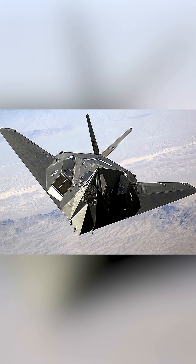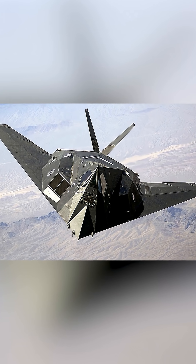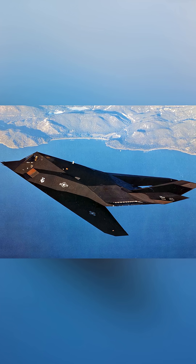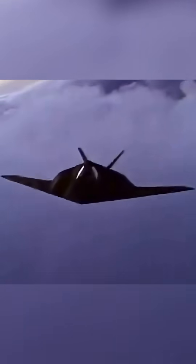Unlike traditional fighters or bombers, the Nighthawk was designed not to outrun or outgun the enemy, but to avoid detection altogether. Using a revolutionary design based on flat, faceted surfaces, radar-absorbing materials, and advanced avionics, the F-117 could slip through heavily defended airspace almost unnoticed.